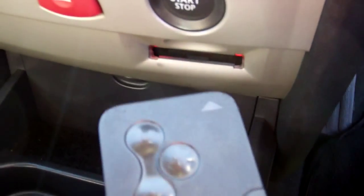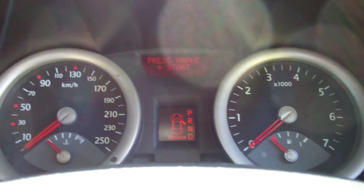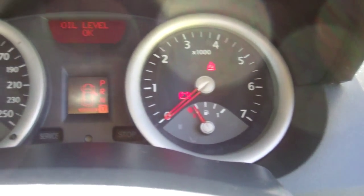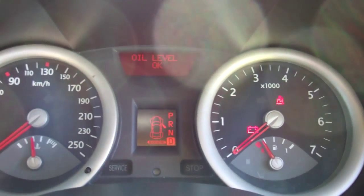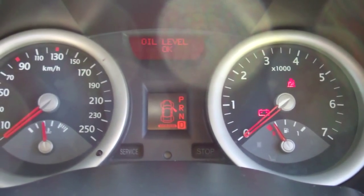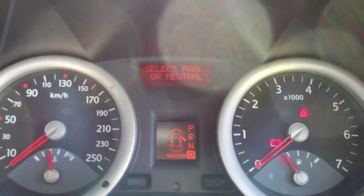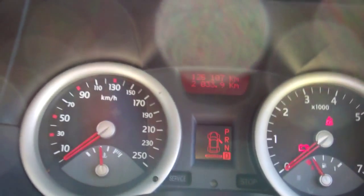In we go. So that's the key card — it goes in here. You put your foot on the brake and press start. There's all your lighting — ABS, good safety feature. It's just saying the oil level's okay, which is obviously always a good thing. Only 126,000 kilometres on the clock.